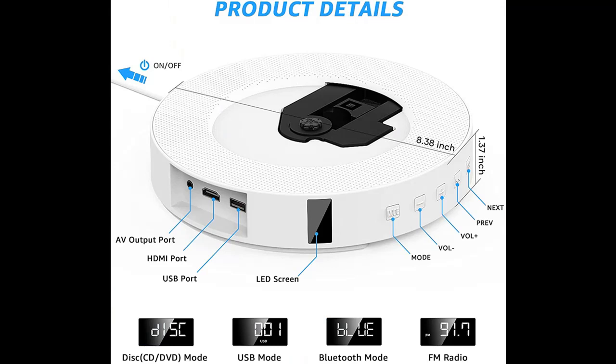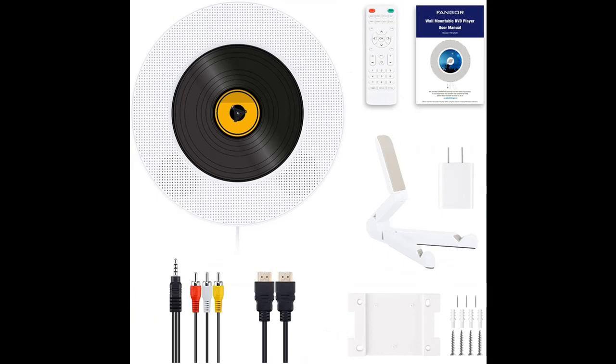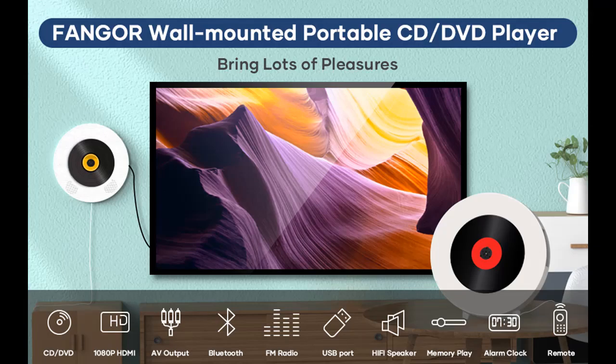It supports playing CD, VCD, DVD, SVCD, HDCD, DVD-R/+R, DVD-RW/+RW, VCD-WMA, CD-WMA, and CD-R/RW from all regions. Note: only MP3 format is supported — MP4 format is not supported.